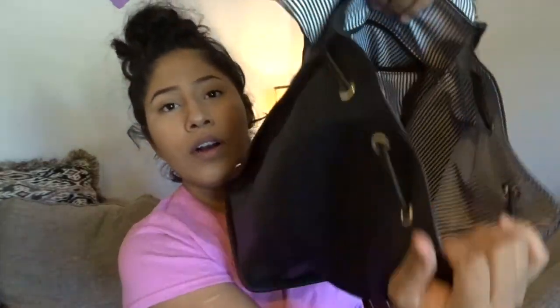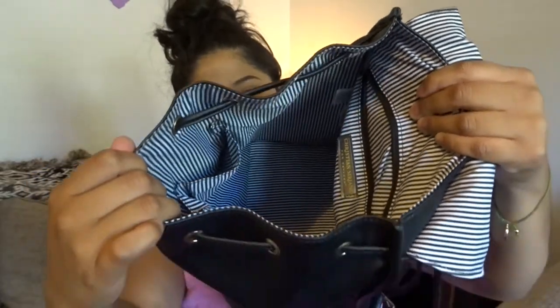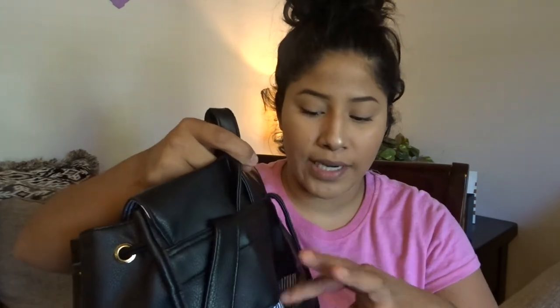The next thing I have is feminine products — I like to keep these on hand because you can need them anytime. Here's an overall look of my bag when it's empty, so you can see it's just one big open hole. I don't have anything back here — I usually don't put anything in the back pocket because there's no zipper or anything to keep it closed, so things might fall out.